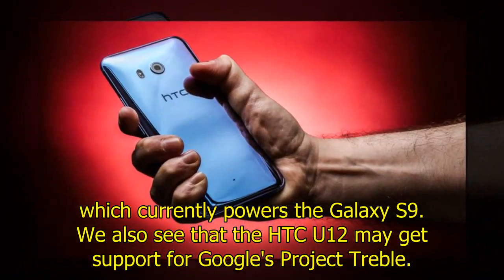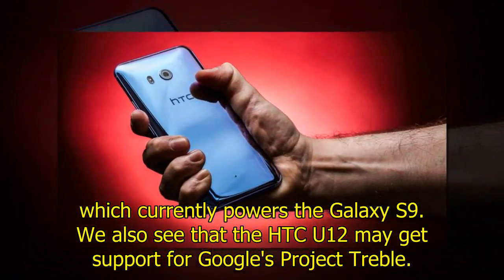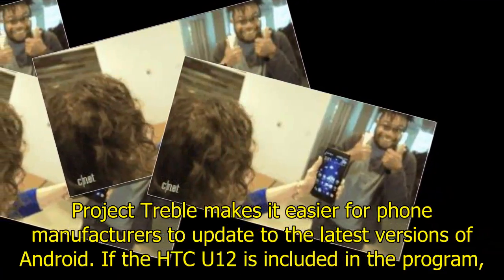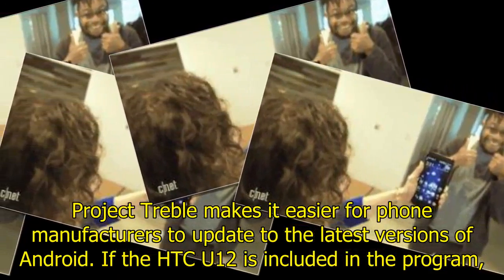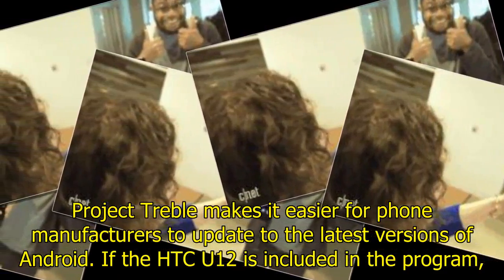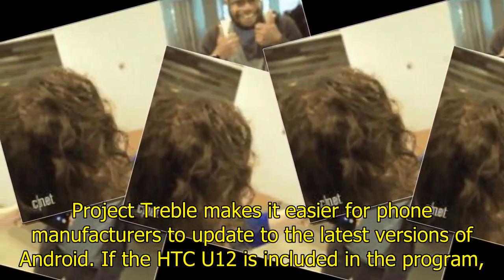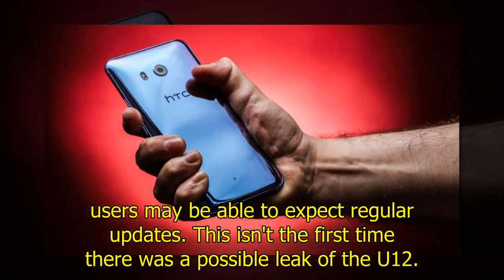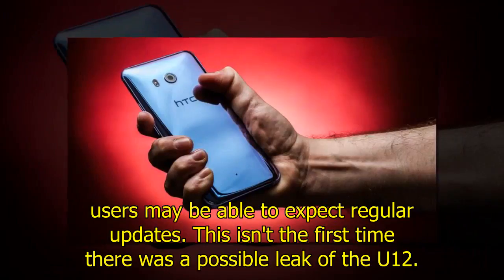We also see that the HTC U12 may get support for Google's Project Treble. Project Treble makes it easier for phone manufacturers to update to the latest versions of Android, so if the HTC U12 is included in the program, users may be able to expect regular updates.